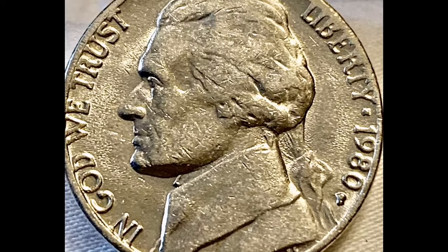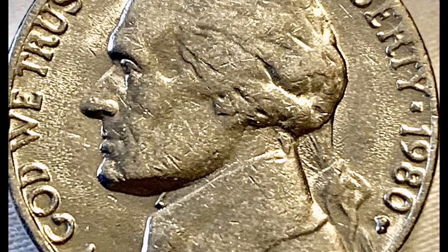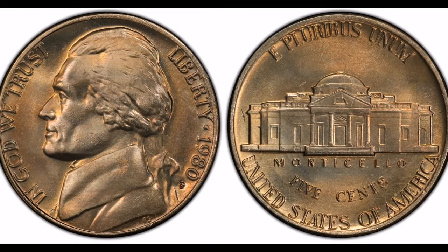Obverse. Designed by Felix Schlagg in 1938, the obverse features the profile of Thomas Jefferson, the third president of the United States.